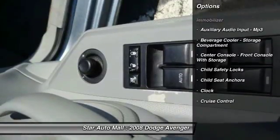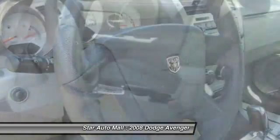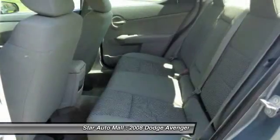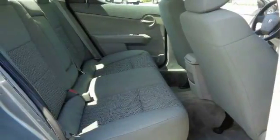Front air conditioning, cruise control, AM-FM stereo radio, clock, child safety locks, power windows, tachometer, reading lights, single disc in-dash CD player, tire pressure monitoring system.